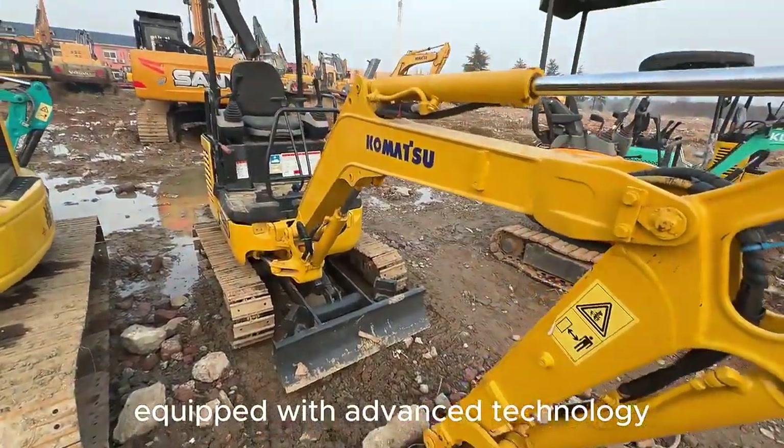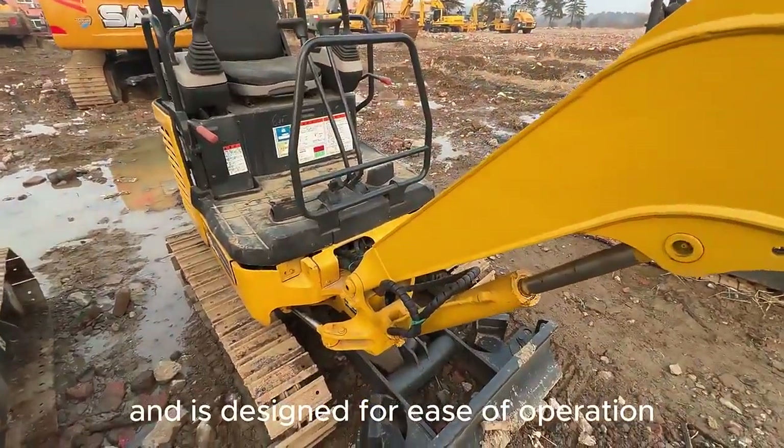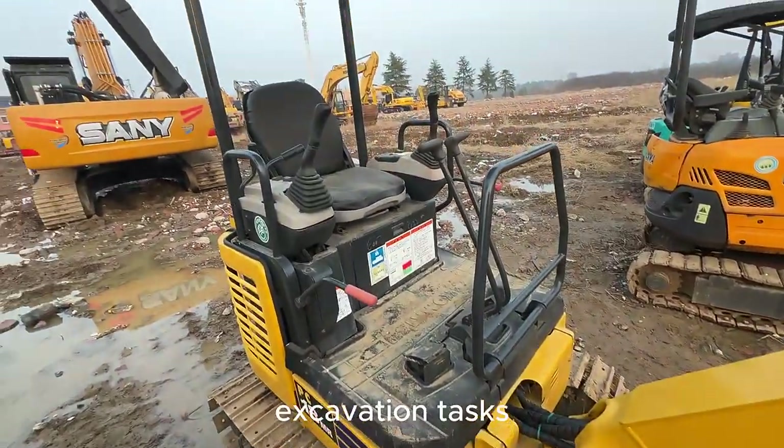Equipped with advanced technology, the PC-18 offers efficient digging capabilities and is designed for ease of operation, making it a reliable choice for various excavation tasks.